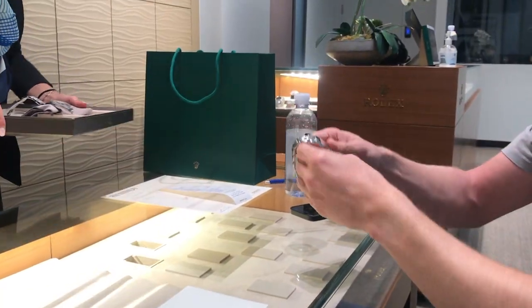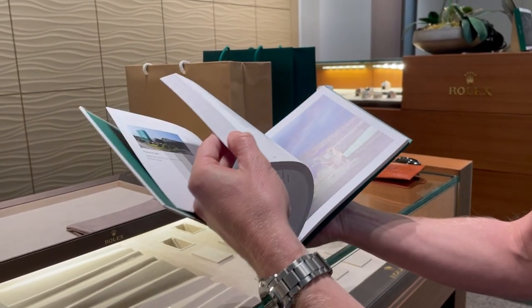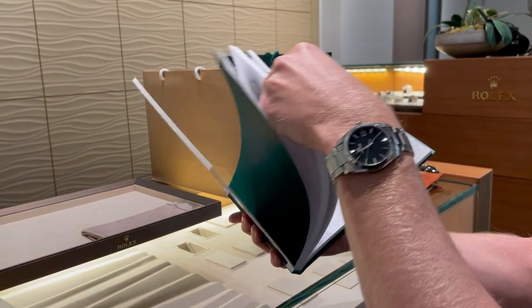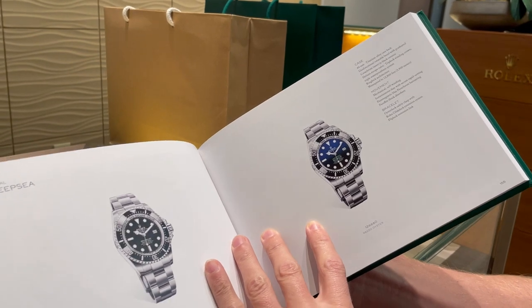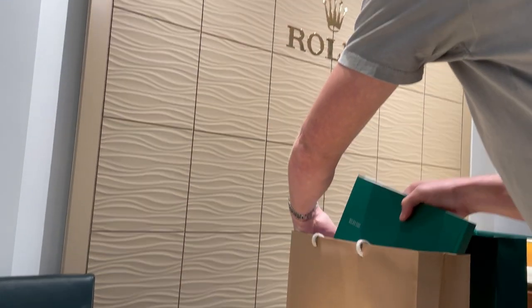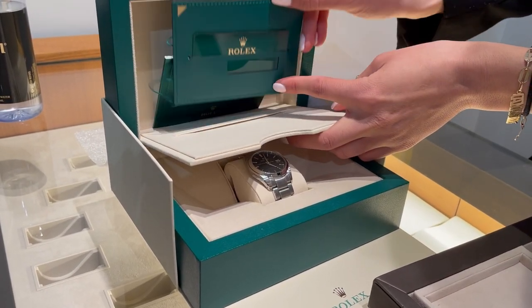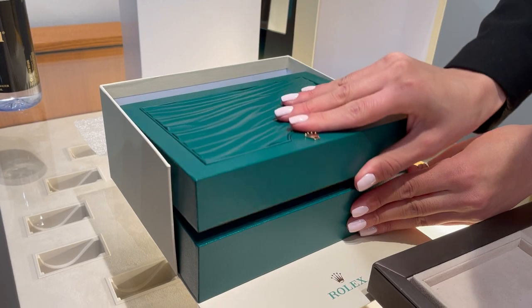She's taking my current watch while she goes to the back and gets the Deep Sea sized. This is the watch here in the 2020–2021 Rolex book.